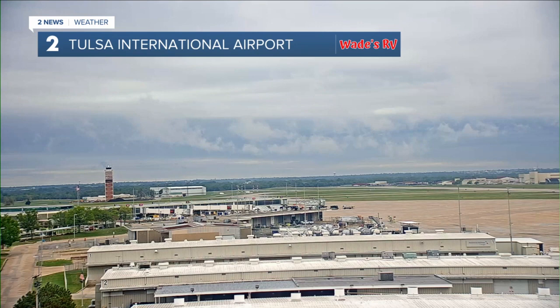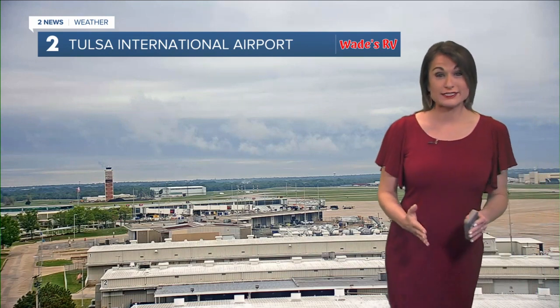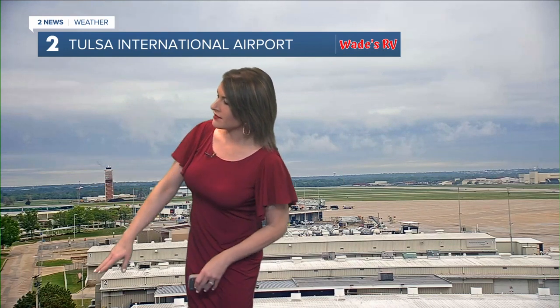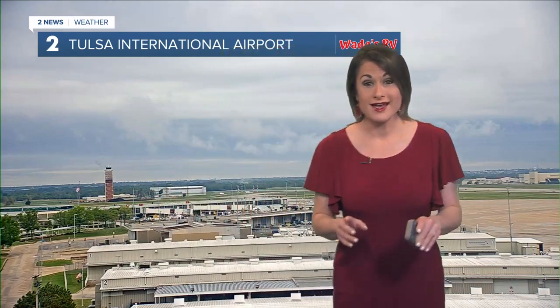I love this live look right now using our Tulsa International Airport camera — this is all part of Wade's RV Weather Camera Network. You can see just a strong line with those clouds, and that's indicating some changes. We do have a passing cold front. You can see those flags right now whipping around, but not nearly as strong as yesterday. No wind advisories — just a passing cold front with some changes on the way.